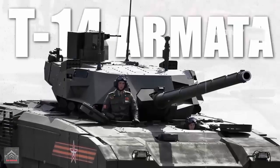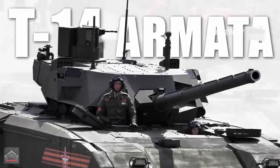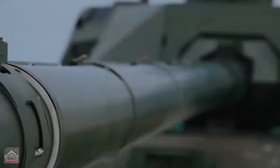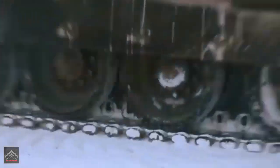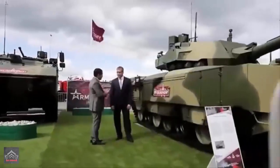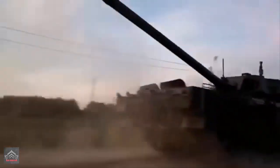The T-14 Armata, developed by Russia's Uralvagonzavod, marks a significant advancement in main battle tanks. Officially unveiled during Moscow's Victory Day parade on May 9, 2015, development began around 2013 with the first prototype delivered in 2015.